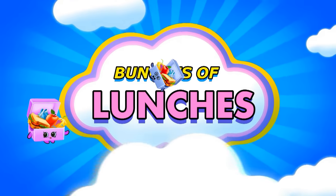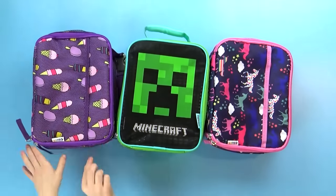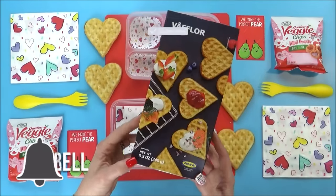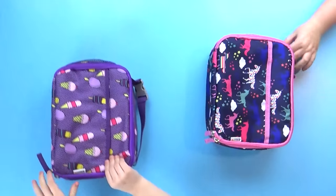Today I'm back with another week of school lunch inspiration. All of these lunches are fun and cute, but still easy to make. I would love it if you would hit that red subscribe button and go ahead and click the notification bell so you don't miss out on any of our videos. Let's get on to the lunches.